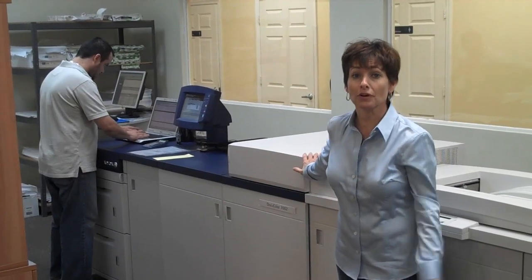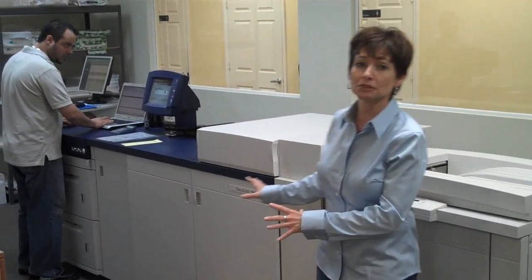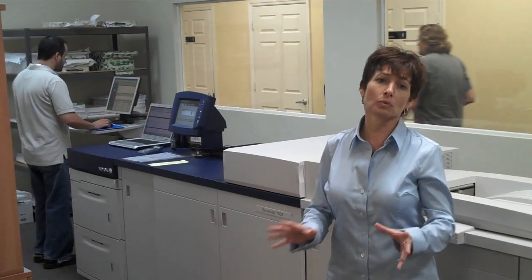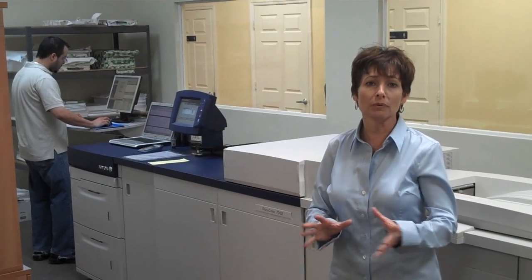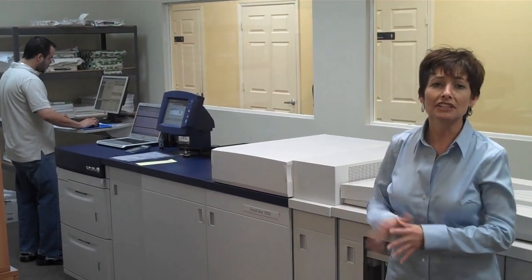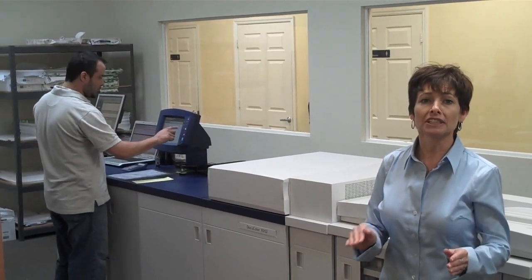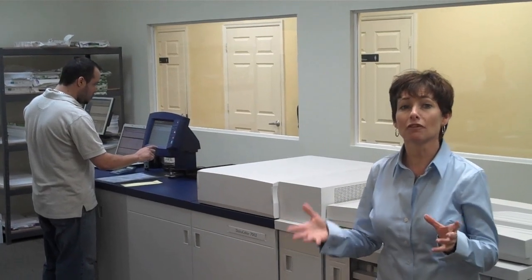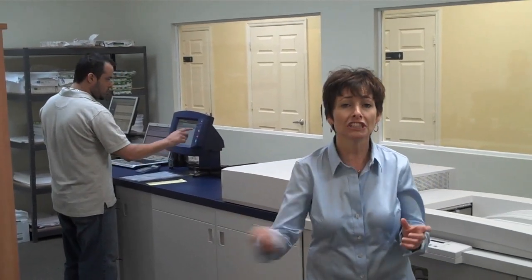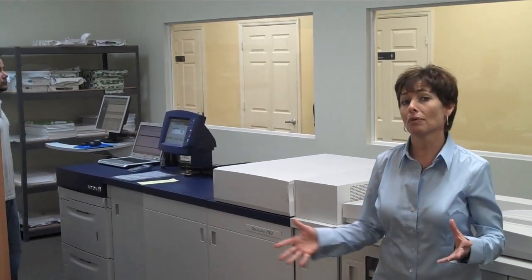This is our newest addition — short run digital, also known as print on demand. It's a Xerox 7002, and what's unique about this machine is that it's the first one in the state of Florida. We've had it about four weeks — we're shooting this in February 2010. What sets it apart from the rest of digital out there is that this machine calibrates on the fly. So when it's actually running your job, it's as if a press operator is pulling sheets and checking color. The quality that comes out of here is amazing.